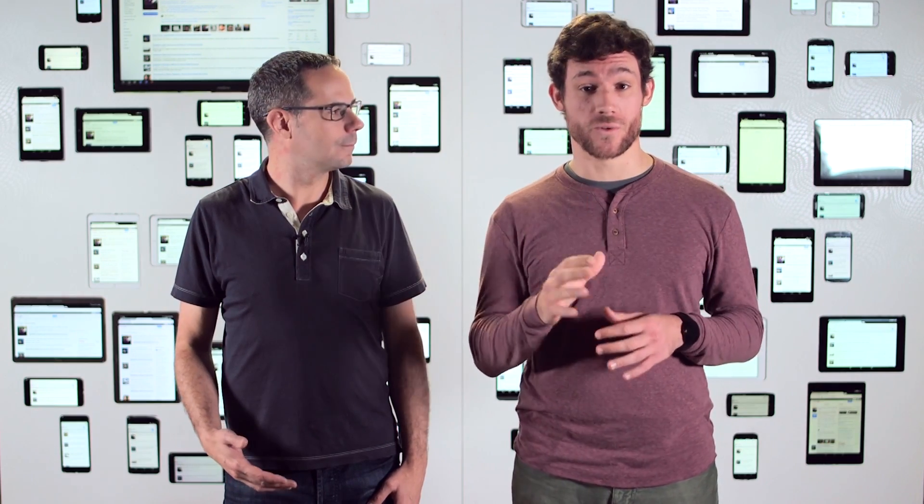Hi, I'm Pete LePage, a developer advocate at Google. And I'm Cameron Pittman, a front-end course developer at Udacity. We're here to help you create websites that look and feel great, no matter the device.